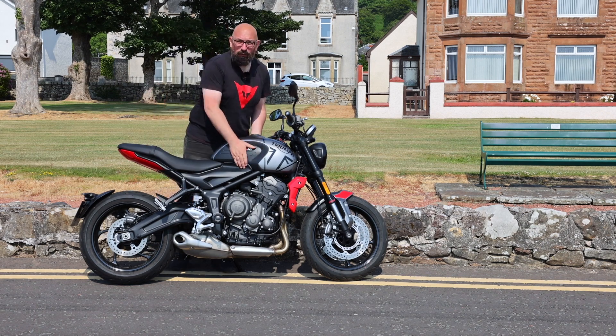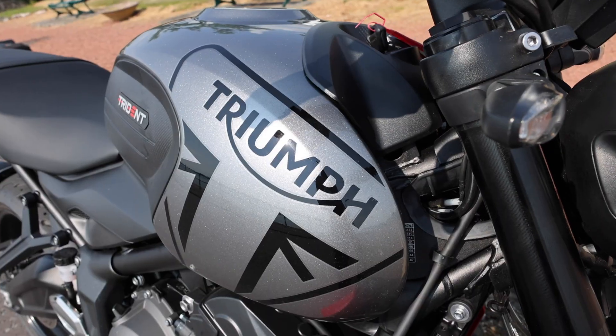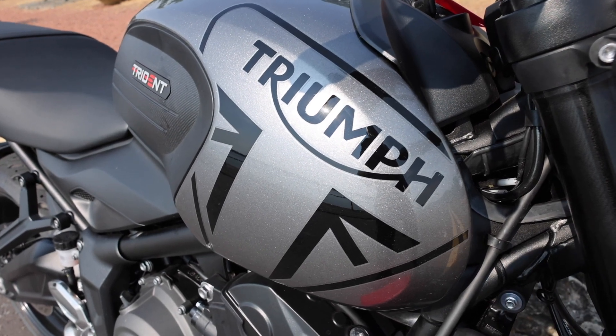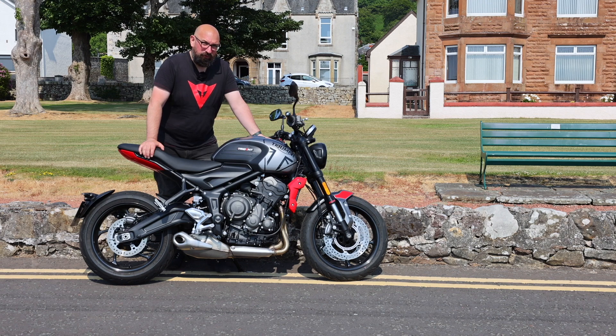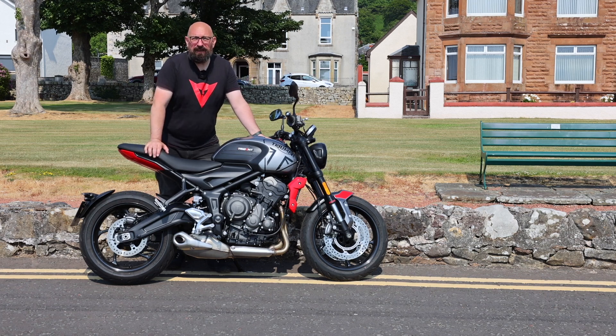The bike's got a 14 litre fuel tank and it'll be a really frugal engine with that 660. When I had the Tiger Sport recently and had it pretty much all day, I used a full tank of fuel and the fuel consumption was absolutely superb. It's also 189kg wet weight - in my book that is a light bike.